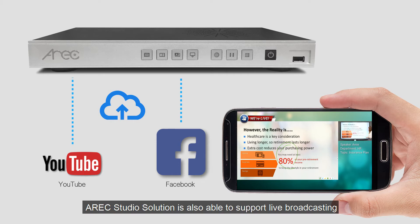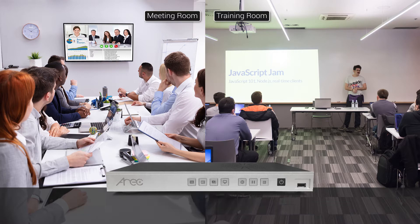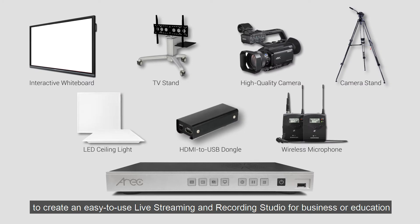Moreover, Atreq Studio Solution is also able to support live broadcasting and video recording simultaneously. Atreq Studio Solution can be combined with existing equipment. Customers may also purchase a large interactive whiteboard and high-quality camera to create an easy-to-use live streaming and recording studio for business or education.